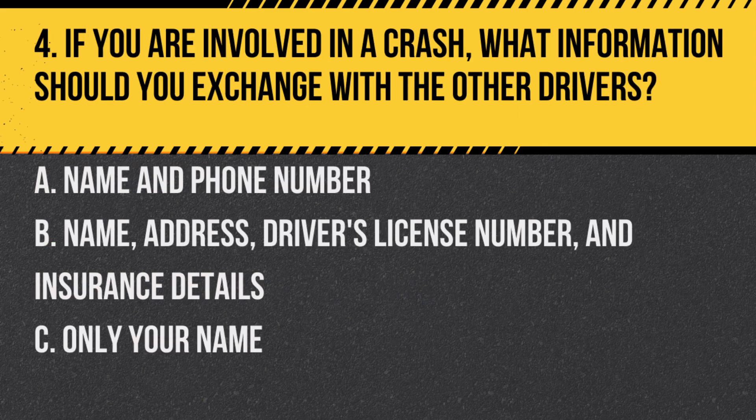Question 4. If you are involved in a crash, what information should you exchange with the other drivers? A. Name and phone number. B. Name, address, driver's license number, and insurance details. C. Only your name. Answer: B. Name, address, driver's license number, and insurance details. It's important to exchange comprehensive information for insurance purposes.